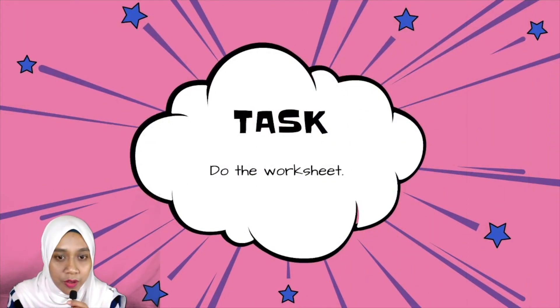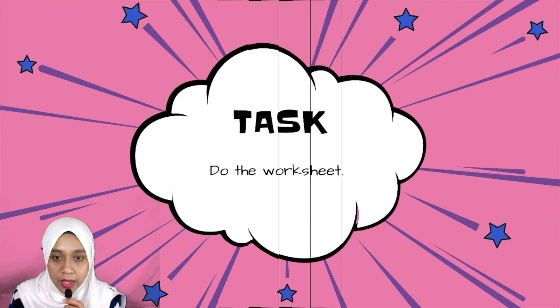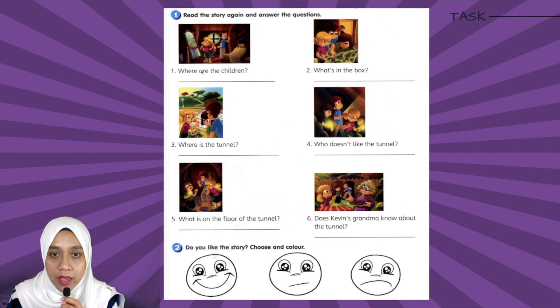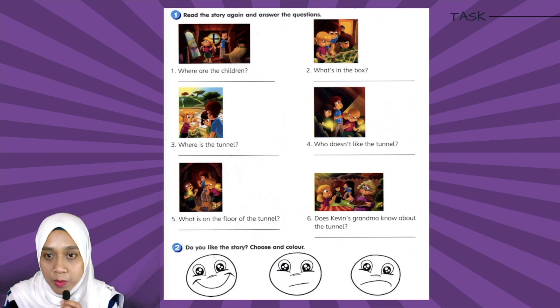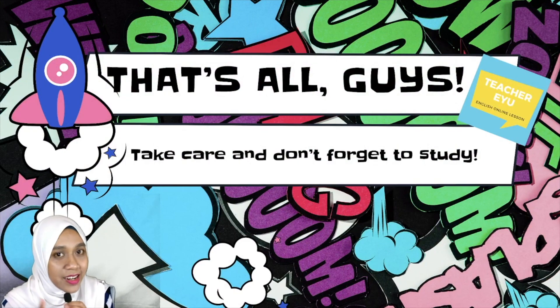This is the task for today. You have to do the worksheet that has been provided for you. Answer all these questions. If you don't know the answer, you can play back this video and check the answer. Number two, you have to color the emoji — color the picture. Do you like the story? Choose and color. You can print out this worksheet or copy all these questions in your blue exercise book. You don't have to draw the picture. That's all for today guys, take care and don't forget to study. Goodbye!